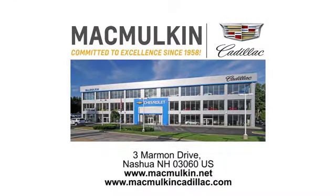Call, click, or stop into McMulkin Cadillac today. We've been committed to excellence since 1958.